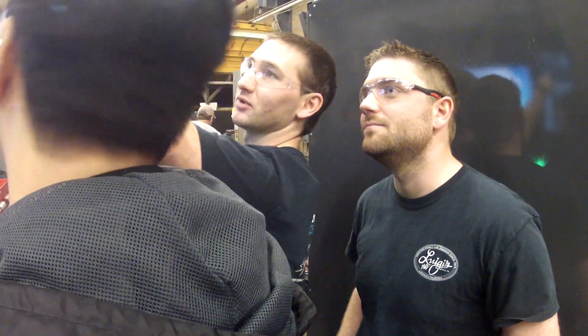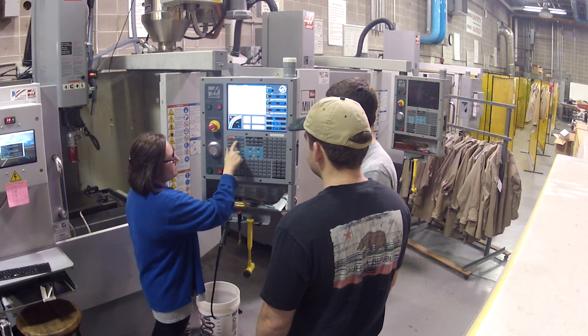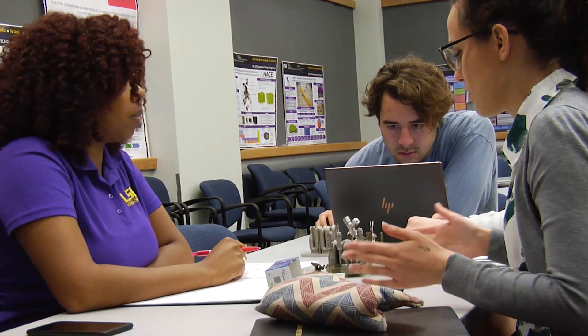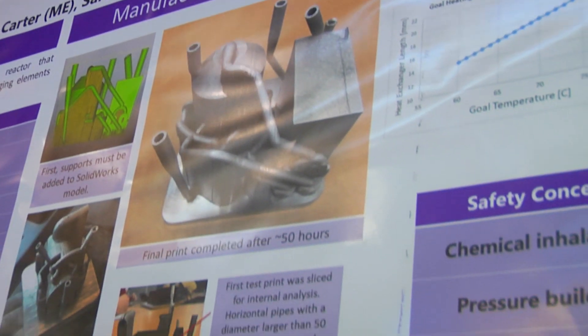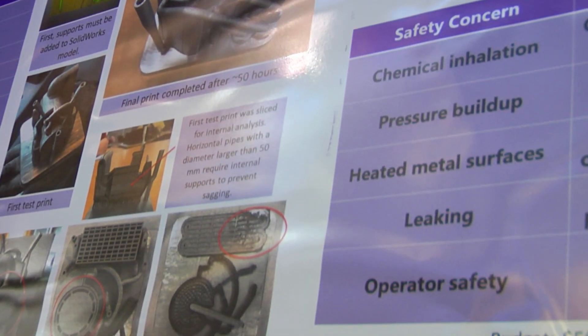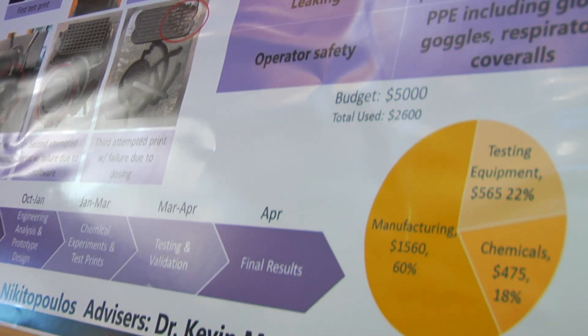It is a team operation and exercise, so there are opportunities to exercise leadership. They have to learn teamwork, deal with interpersonal challenges, and deal with project management — the logistics, staying within a budget, having a timeline and sticking to it, and in general managing the whole project.